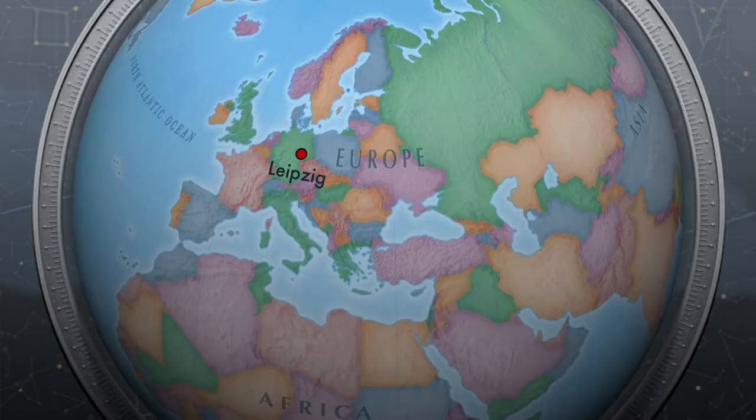Hey everyone, this is Clara. We are in Leipzig, Germany, and today I'm going to show you super cool things that you can do in one of Leipzig's biggest parks.